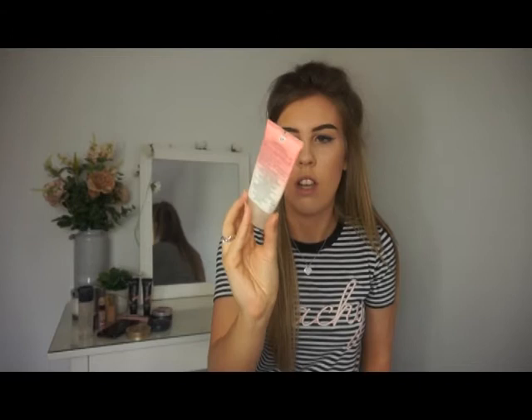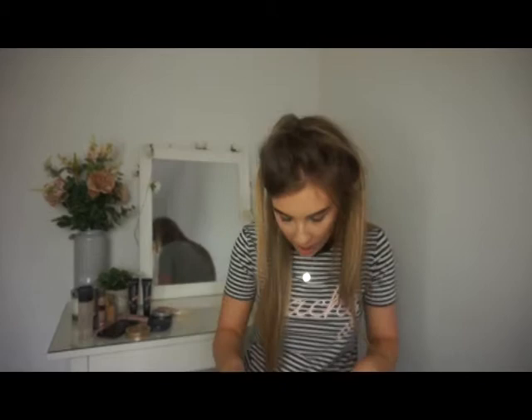Next is a very dirty Neutrogena moisturizer. I've used this product since I was about 14 and I love it — it smells like pink grapefruit.